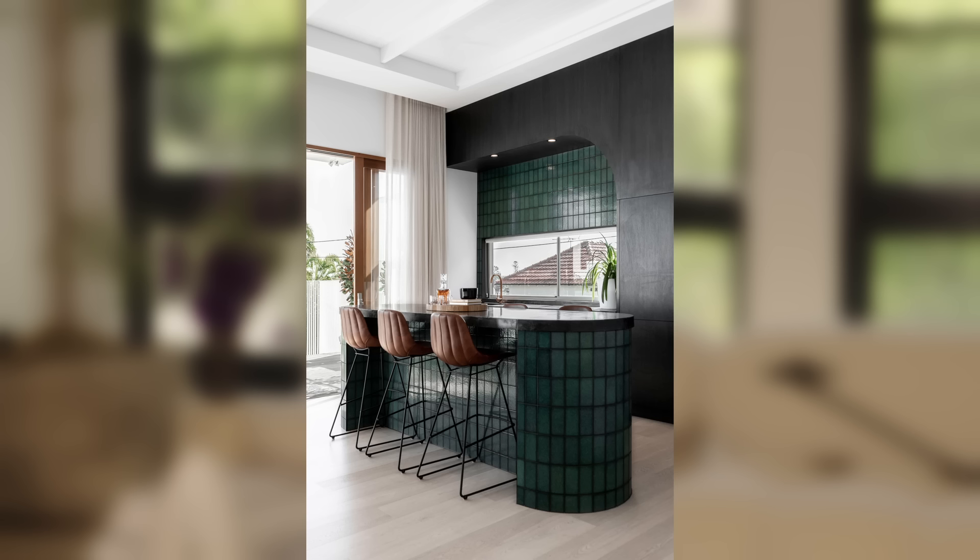Bars are also getting tiled fronts. Instead of doing a slab or marble, which is sort of overdone now, you can have vertical thin tiles. One thing to note: all of these tile applications tend to be on a smaller scale — smaller pattern tile is really what's being used right now.